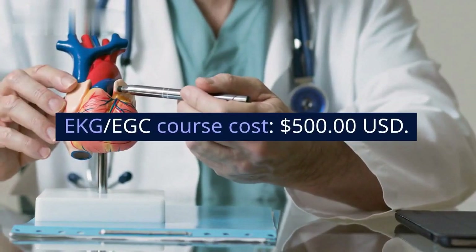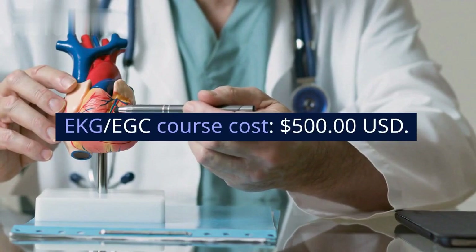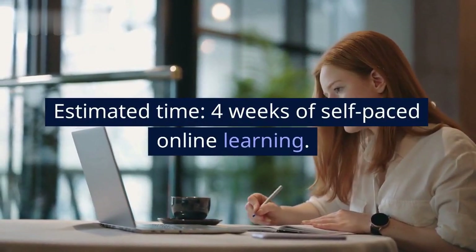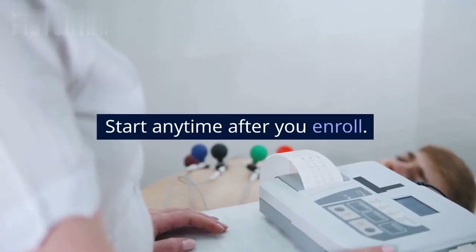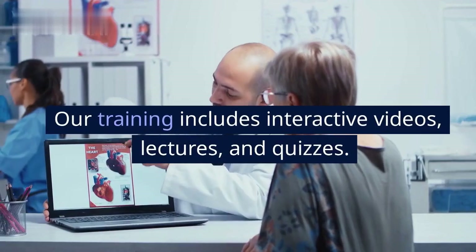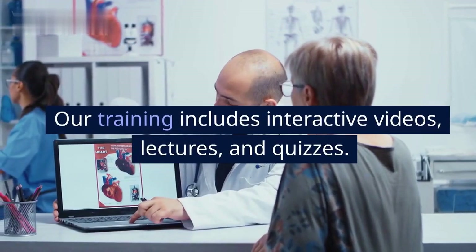EKG/ECG course cost: $500 US dollars. Estimated time: four weeks of self-paced online learning. Start anytime after you enroll. Virtual instructors are available for questions and support. Our training includes interactive videos, lectures, and quizzes.